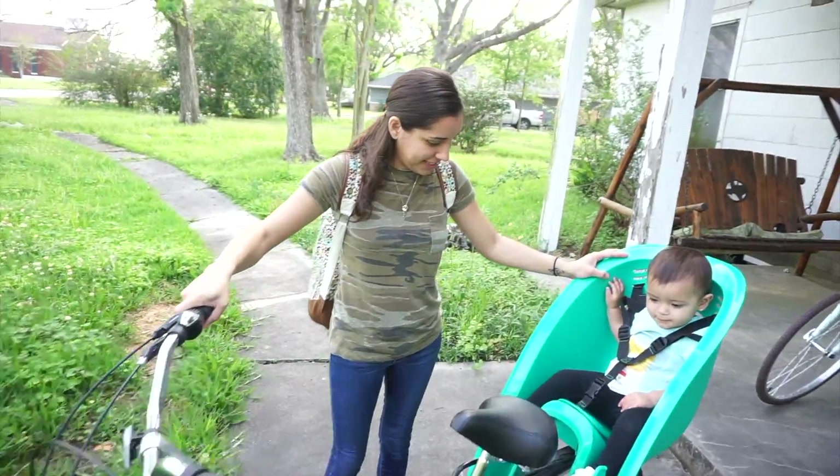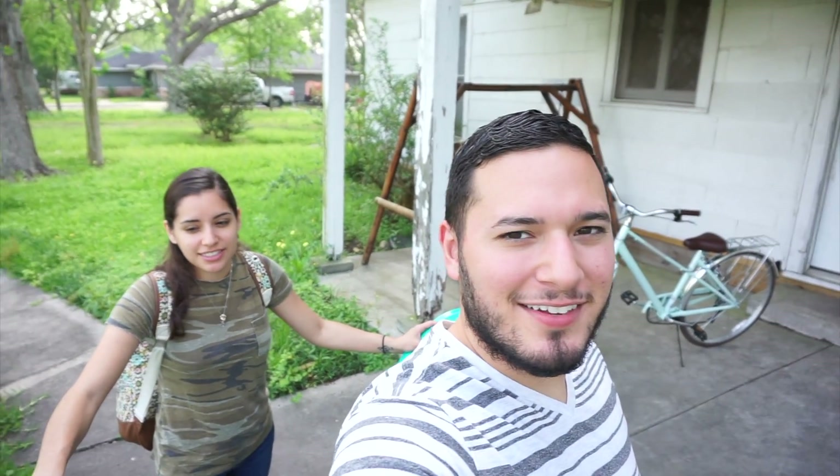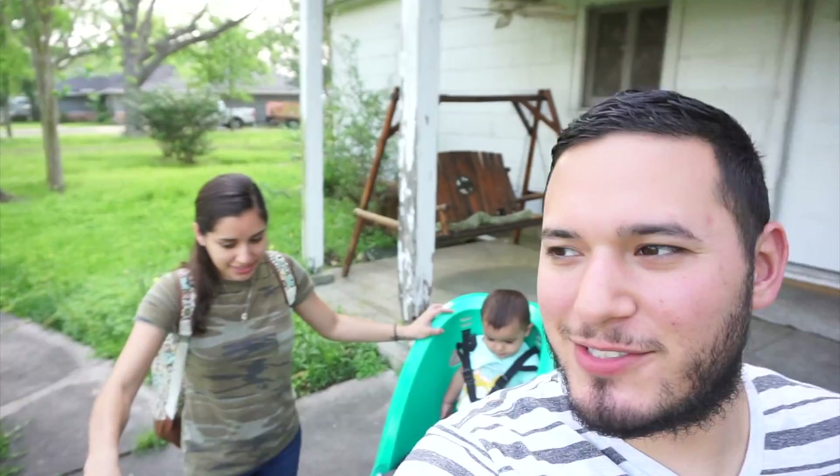Good morning! Today is Monday, March 27th.